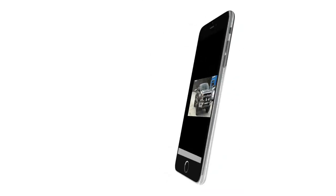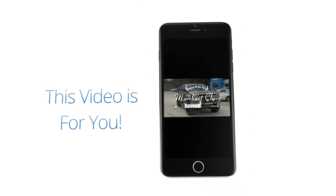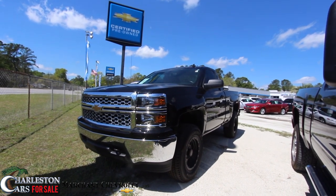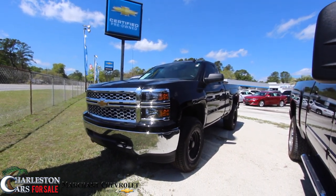Welcome to Marchant Chevrolet Videos, no nonsense needed at all. This next video is just for you. What's up everybody, welcome to Marchant Chevy, I'm Chad with Charleston Car Videos.